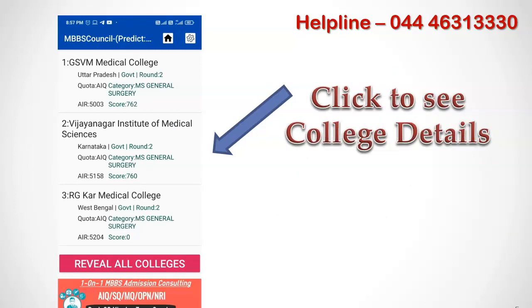You will get a list of colleges after clicking the predict colleges button. If you get empty results, try a different quota or course. If you are on a premium subscription plan, you will be able to see all the colleges and courses in which you have a chance to get admission. Otherwise, you will see the 3 best colleges for your NEET score depending on the quota you selected.